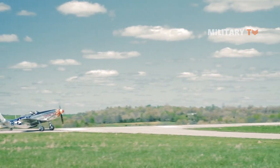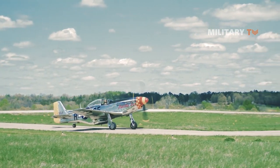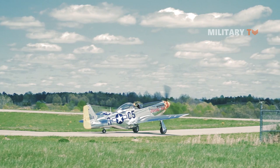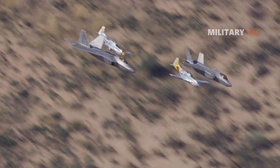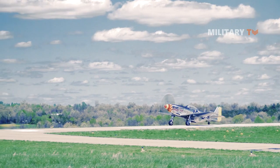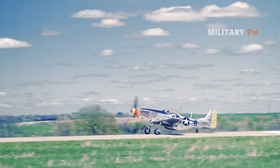The P-51 Mustang is a single-seat, single-engine fighter aircraft designed and manufactured by North American Aviation for the British Royal Air Force and later adopted by the United States Army Air Forces. First seeing combat over Europe near the end of 1943, the P-51 is usually recognized as the best all-around piston-engined fighter manufactured in considerable numbers during World War II.